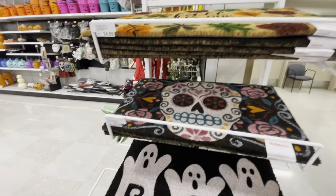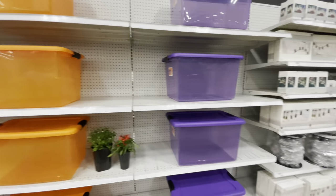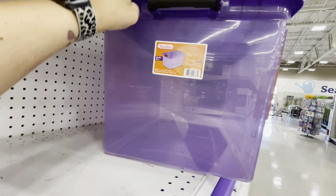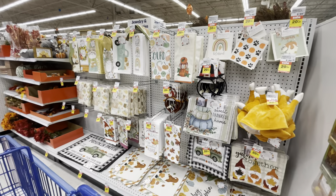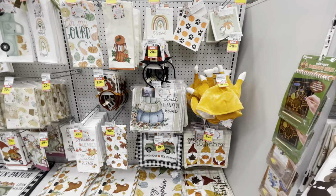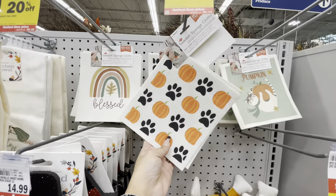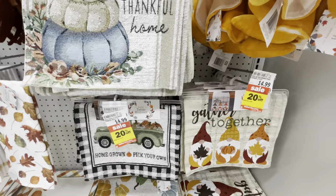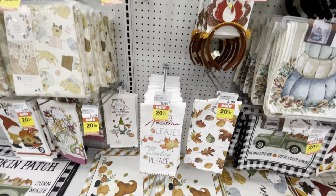They have a couple of Halloween bins in purple and orange — Sterilite brand, really nice. They also have a lot of fall stuff, and all the fall items in this section are 20% off right now. There's a turkey hat, Swedish sponge cloths — I've never seen that before — and a couple of different table runners, placemats, and dish towels. The dish towels are $5.99 each — a little steep.